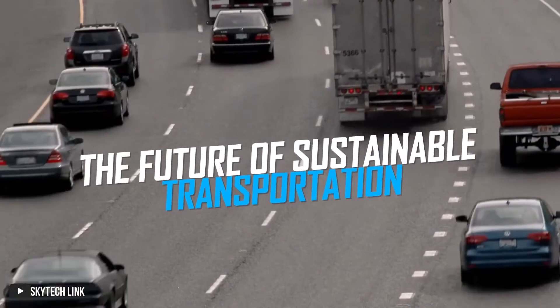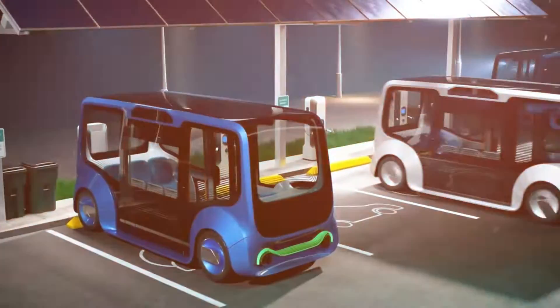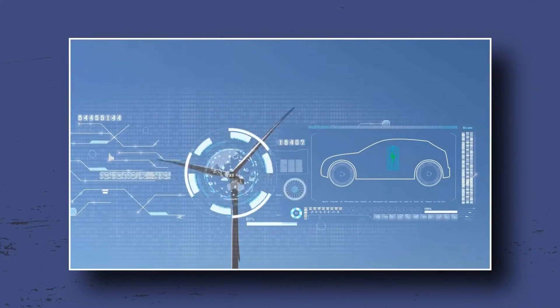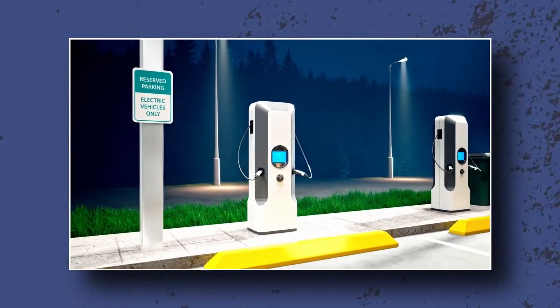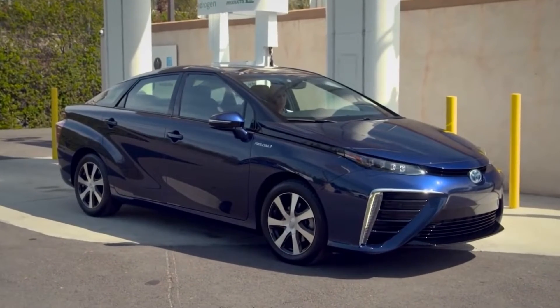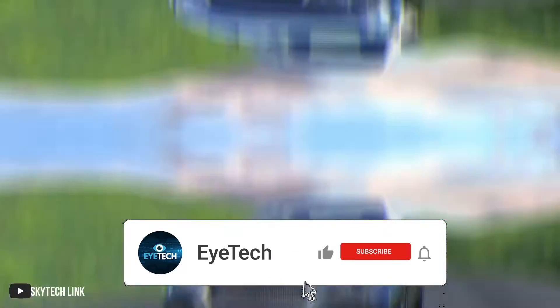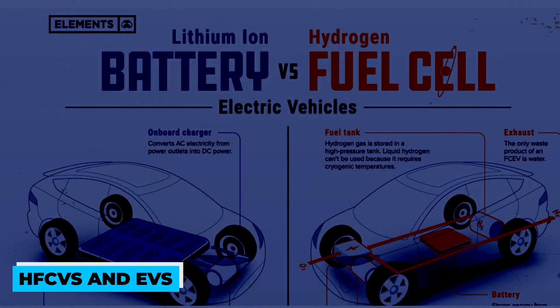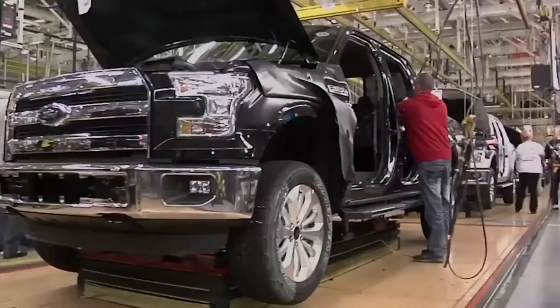The future of sustainable transportation: electric versus hydrogen. In a world where sustainable transportation is on top, a competitive showdown is underway between hydrogen fuel cell vehicles (HFCVs) and electric vehicles (EVs). But which one holds the key to unlocking a greener future? Let's explore the differences between HFCVs and EVs, their strengths and weaknesses, and more to decide the future of eco-friendly mobility.